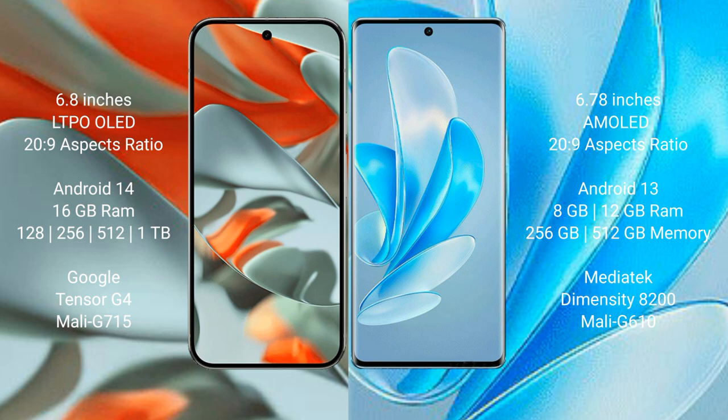Google Pixel 9 Pro XL runs on the Android 14 operating system, while the Vivo A17 Pro runs on the Android 13 operating system.